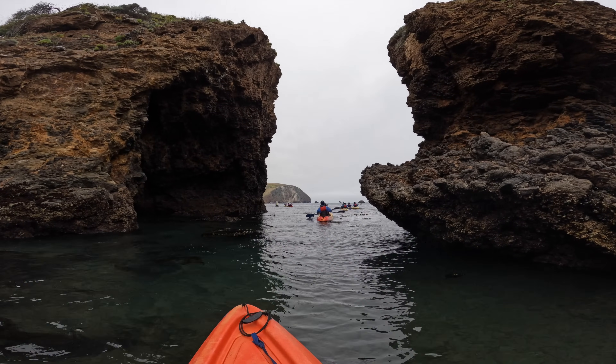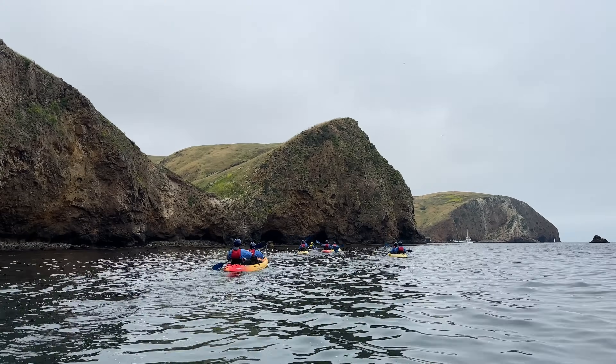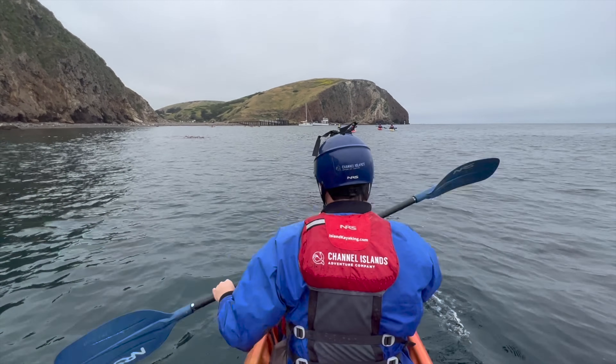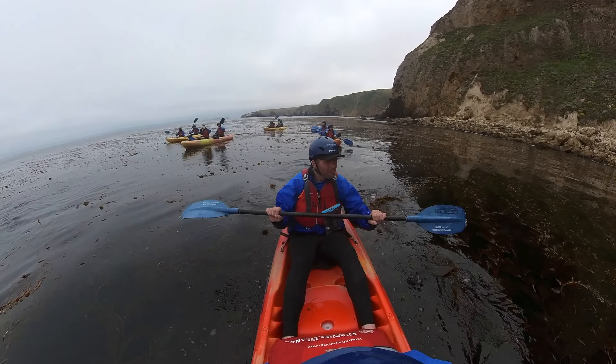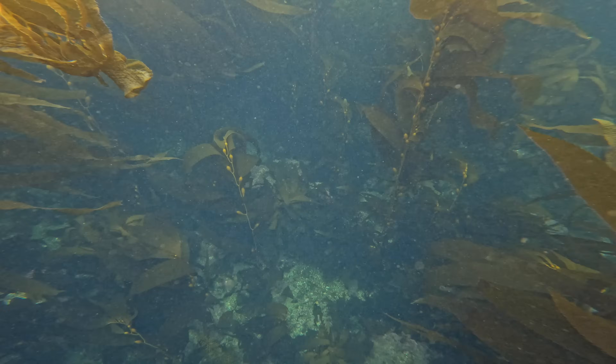By this time we had been on the water for about an hour, so we kayaked about a mile back to where the ferry dropped us off and found a spot to hang out and have a snack. While snacking, we got to ask questions and learn more about kayaking and the island. These breaks make the kayaking trip approachable for those that haven't done much kayaking.